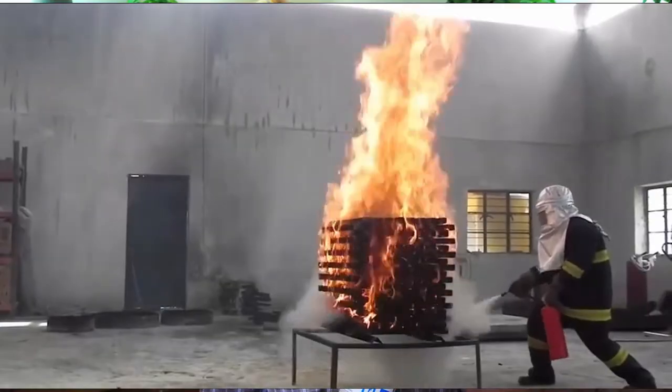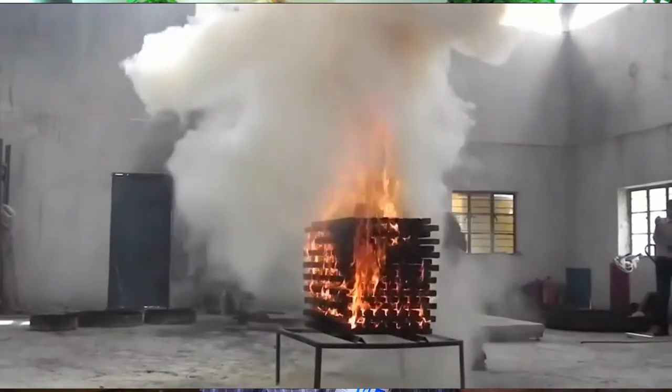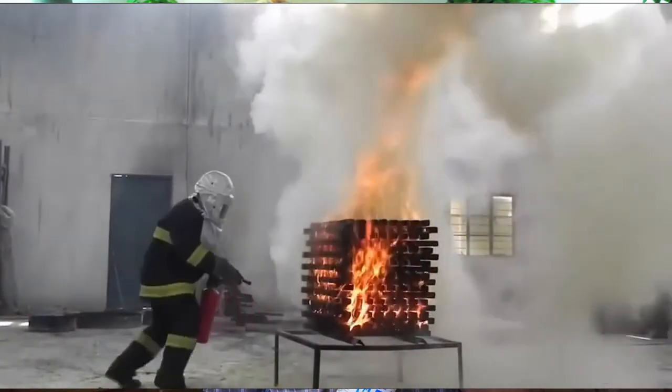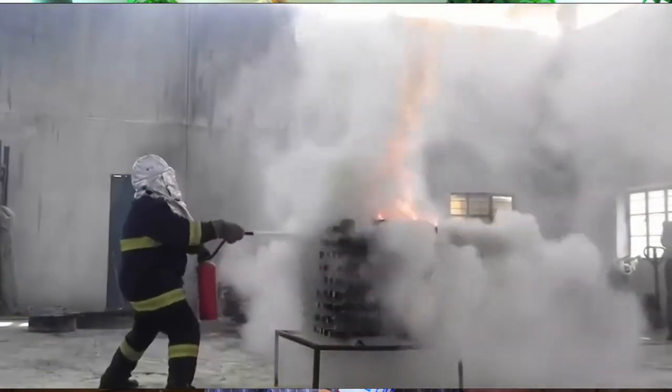This dry chemical fire extinguisher is rated ABC and works on all fires. It works by spraying out a white powder. There are also smaller fire extinguishers that just work in the kitchen and are B and C rated.